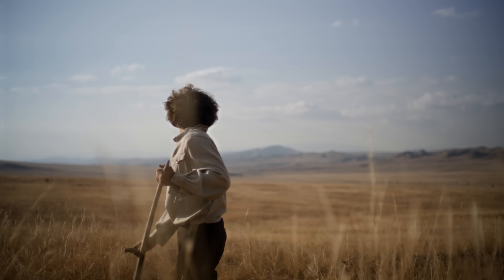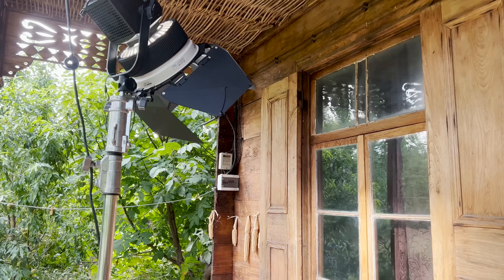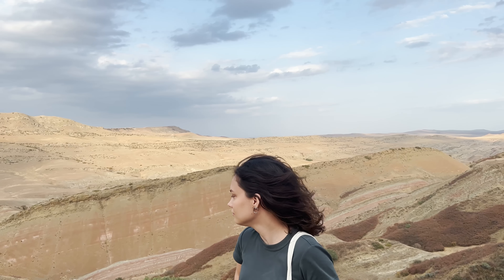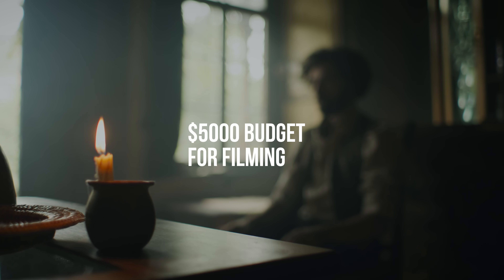Hi, we have made a short film. It was two days of shooting, seven locations, only one light source, Red Komodo as the primary camera, one week of pre-production, and a $5,000 budget for filming.